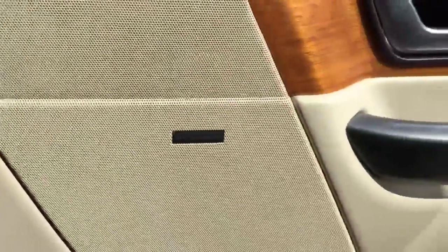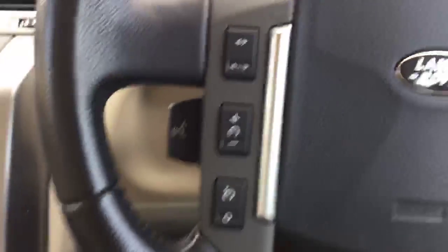It's got a Harman Kardon sound system. It's got a multifunctional steering wheel with cruise control on the left-hand side and voice commands.